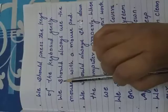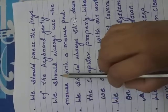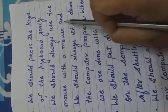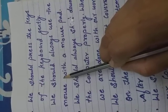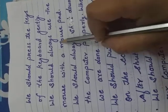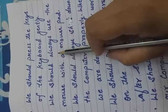Our next point is we should always use the mouse with a mouse pad. When we use the mouse, we always use a mouse pad — it works smoothly. If we use the mouse on a rough surface, it cannot work properly. So while using a mouse, always use a mouse pad.